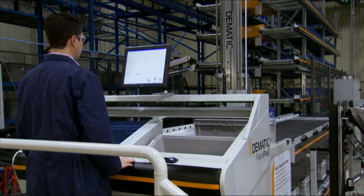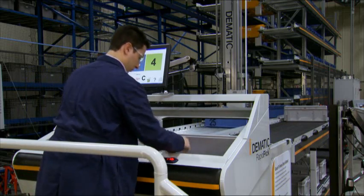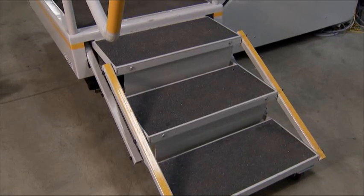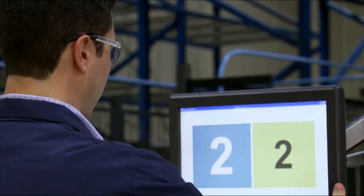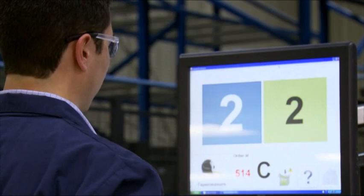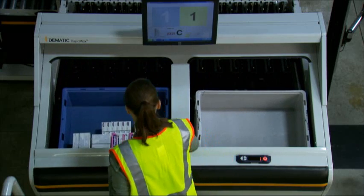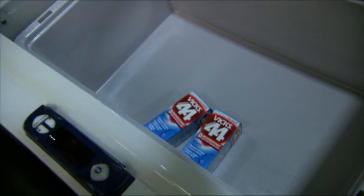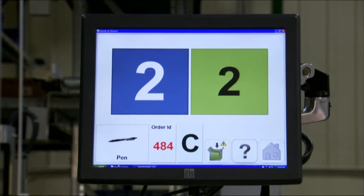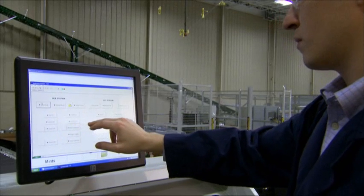The operator only picks in the golden zone — there is no need to move hands above the shoulder or extend arms beyond a comfortable reach. The work platform is adjustable to accommodate operators of various heights, and the operator screen adjusts for height and angle to minimize neck strain. Because loads are automatically delivered to and removed from the workstation, operators never need to lift or push cartons and totes.